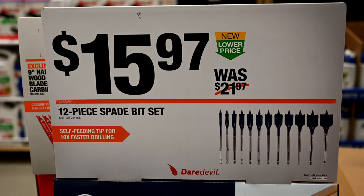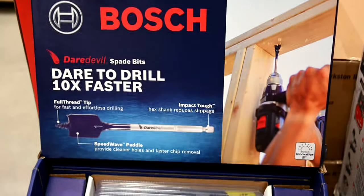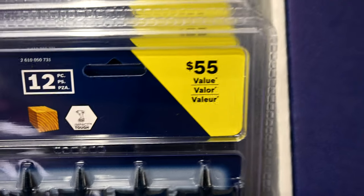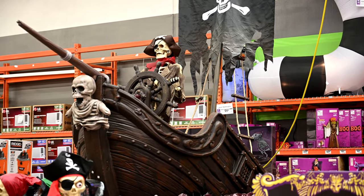And check this out — they've got the Bosch Daredevil 12-piece spade set here. This thing is on sale right now for $15.97, down from $21.97, and the package says it's a $55 value.